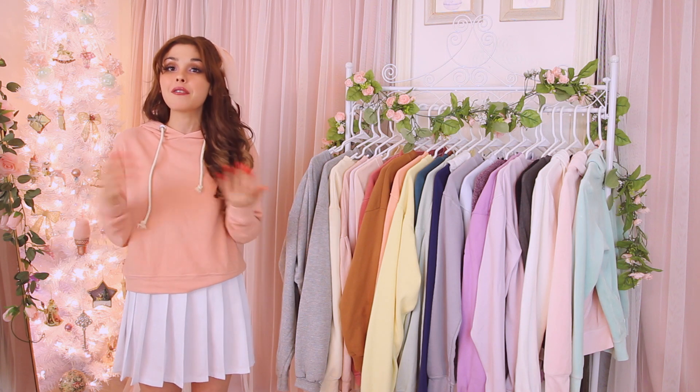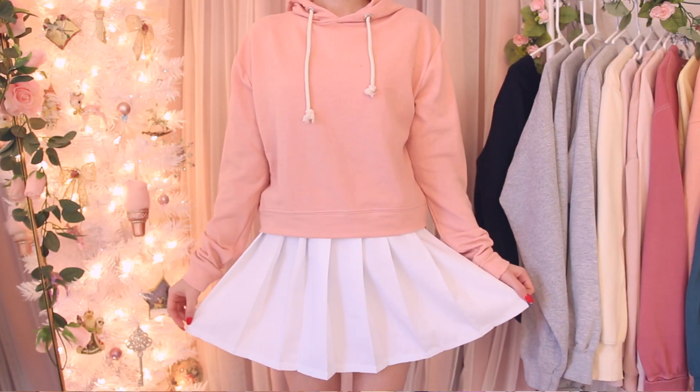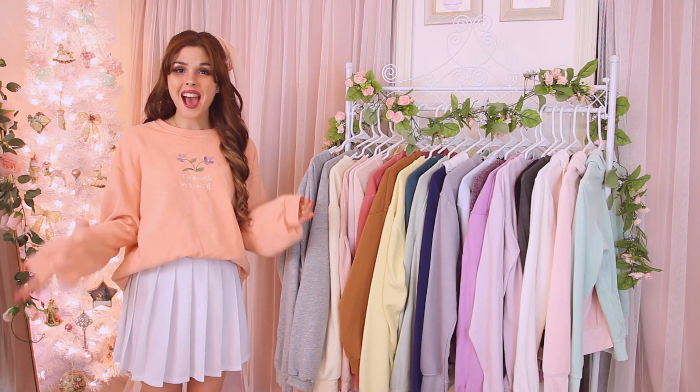Next we have an orange creamsicle-colored beach hoodie from Primark. I'll be posting this on Poshmark because I really don't reach for it that much, but it's super cute for the beach — very lightweight, nice for a spring and summer moment.